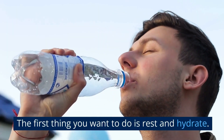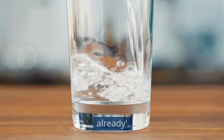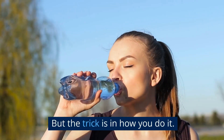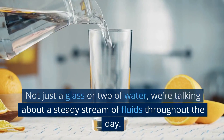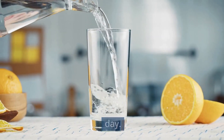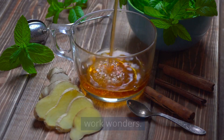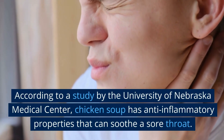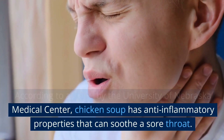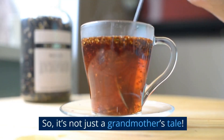The first thing you want to do is rest and hydrate. You're probably thinking, duh, I knew that already. But the trick isn't just how you do it — not just a glass or two of water. We're talking about a steady stream of fluids throughout the day. Chicken soup, herbal teas, warm water — these all work wonders. According to a study by the University of Nebraska Medical Center, chicken soup has anti-inflammatory properties that can soothe a sore throat. So it's not just a grandmother's tale.